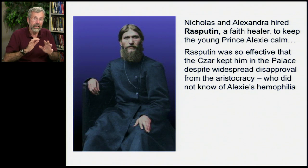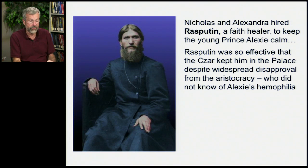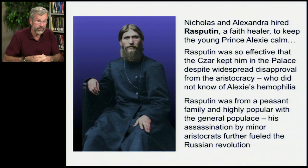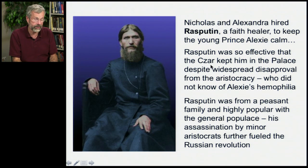Nicholas was somewhat ashamed to admit he had a son with hemophilia and didn't want anyone to know, so he kept Rasputin around to keep Alexi calm. But Rasputin was from a peasant family and was highly popular with the general population. When he was assassinated out of jealousy by the aristocracy, that helped fuel the Russian Revolution. So here's a bit of broad history: the Russian Revolution, which led to the communist takeover and all that followed, was partly triggered by a case of hemophilia within that royal family.